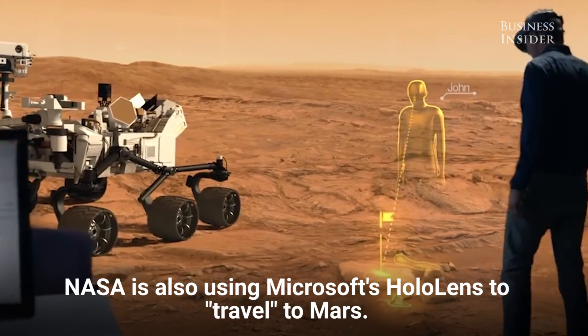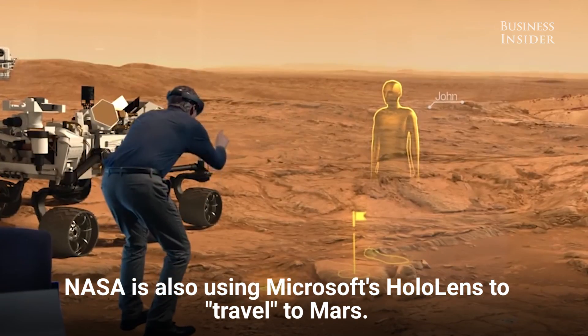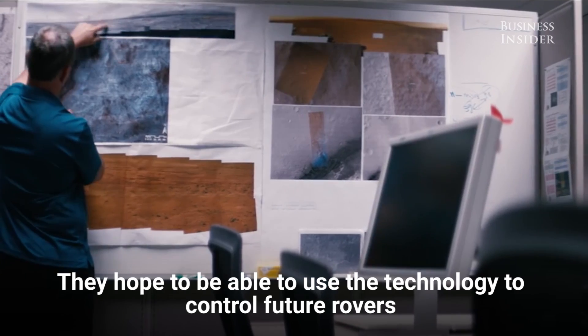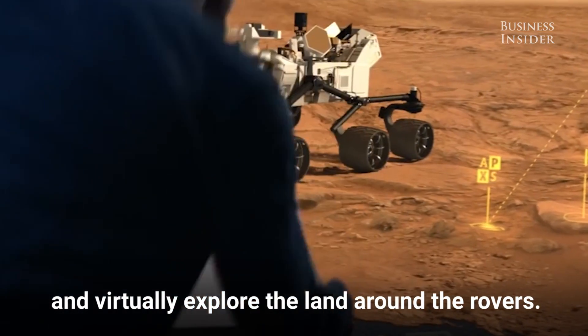NASA is also using Microsoft's HoloLens to travel to Mars. They hope to be able to use the technology to control future rovers and virtually explore the land around the rovers.